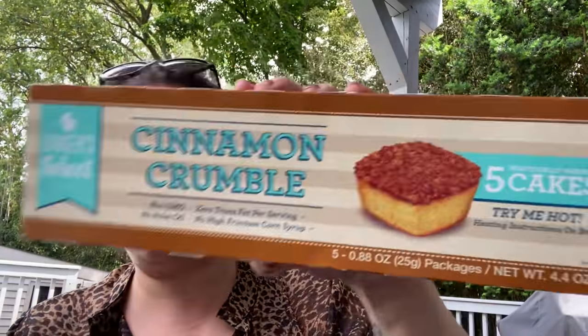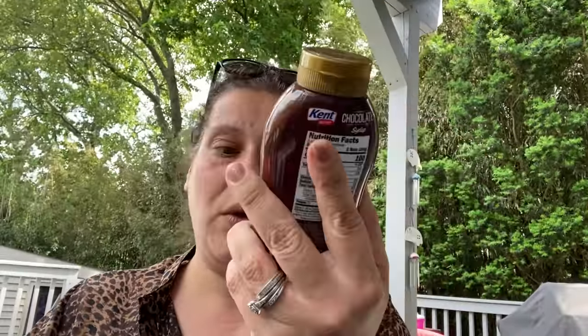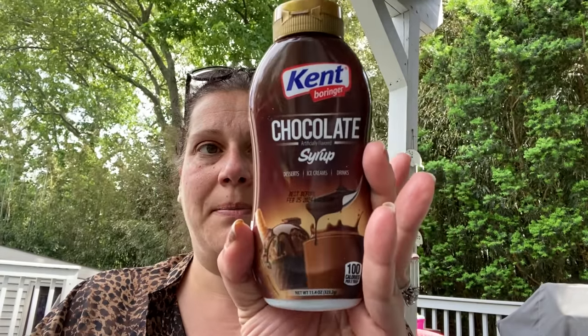I got Baker's Select Cinnamon Crumbles — again, for little man. I also showed this in the walkthrough; they had a strawberry variety too. It's 11.4 ounces, two-year shelf life, made in Turkey — it's a chocolate syrup by Kent.